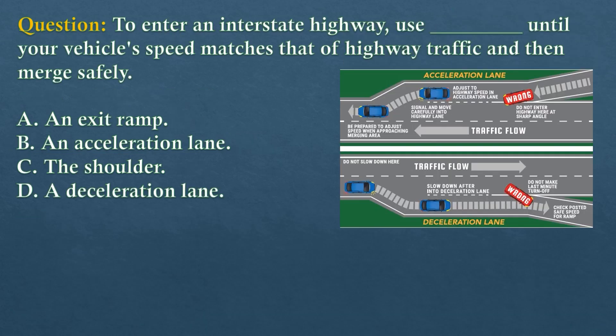Question. To enter an interstate highway, use dash until your vehicle's speed matches that of highway traffic and then merge safely. Option A: An exit ramp. Option B: An acceleration lane. Option C: The shoulder. Option D: A deceleration lane.